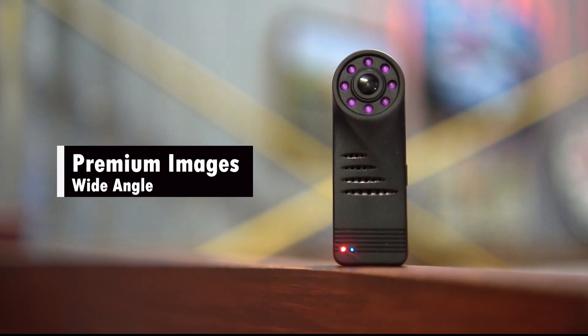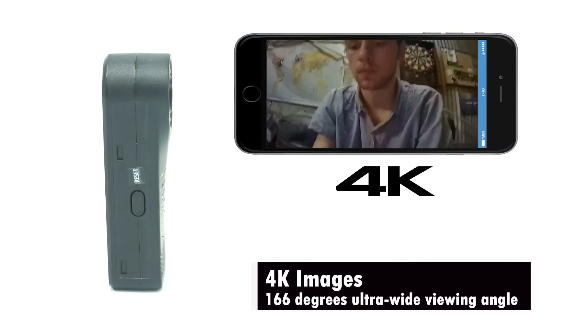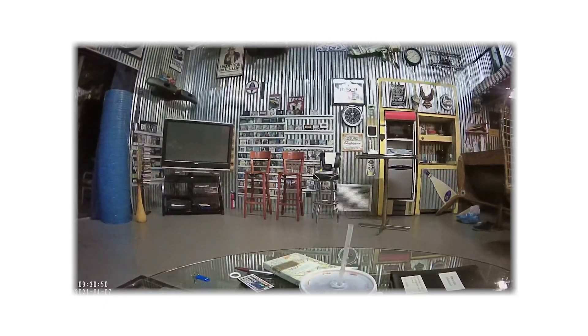Premium images and wide-angle. Unlike similar products on the market, this mini spy camera provides 4K images and a 166-degree ultra-wide viewing angle, providing crystal-clear images in almost no dead angles.